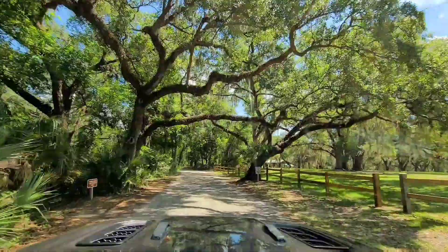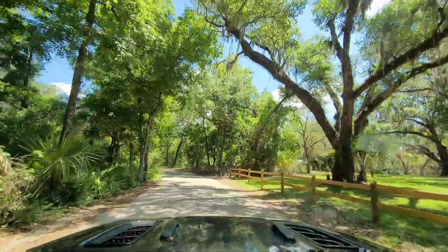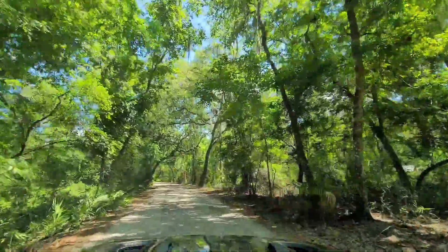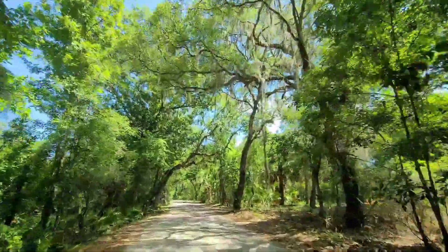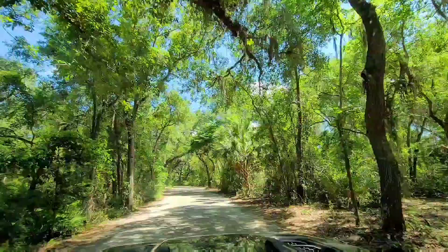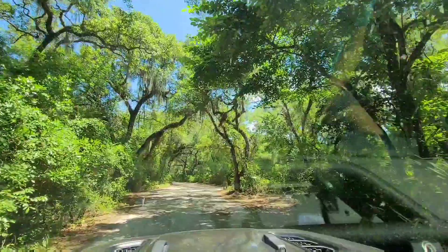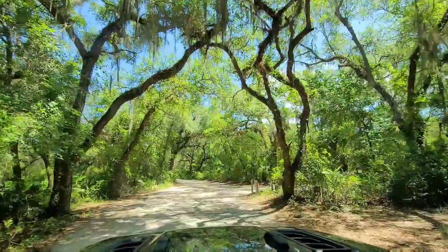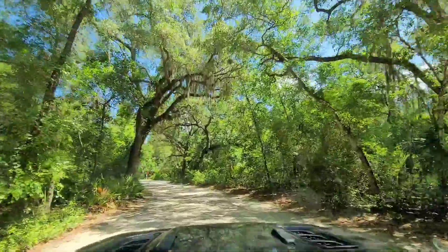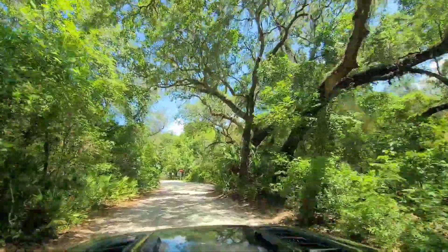Beautiful oak trees all throughout the campgrounds. We have some pictures taken — we can share the pictures as well since we're not going to stop at each site. You can find us at Atlas Jeeper for some pictures of all the camp spots in particular. We're just going to do a quick circle of the loop — I think there's 40 sites. Is that correct? Yeah, 40 sites.